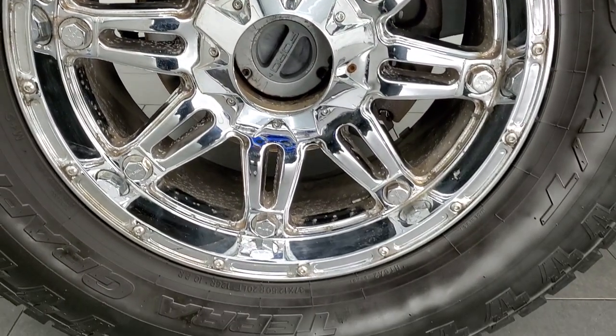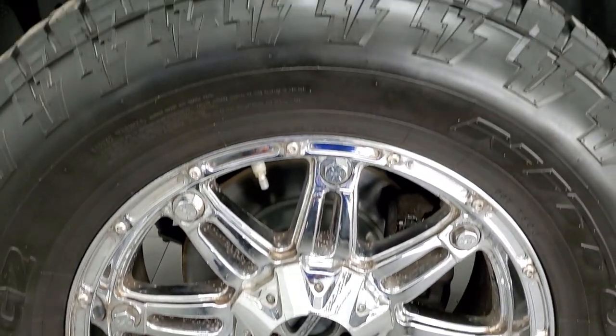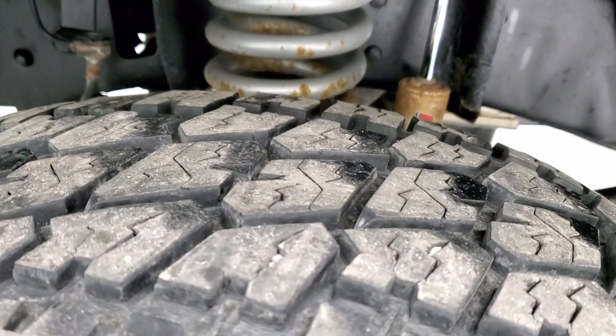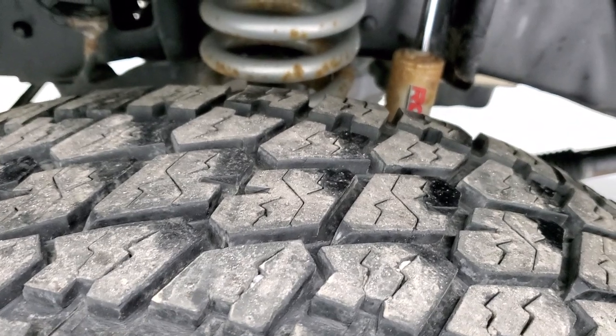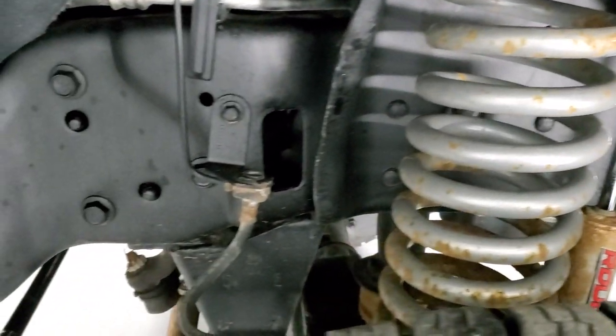This one comes with chromed alloy rims — I believe they're Fuel chromed alloy rims — and it has Nitto Terra Grappler G2 AT tires. These tires have right about half the tread in the front, maybe just a little bit over half the tread. It has a Rough Country suspension lift kit on it.